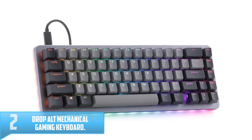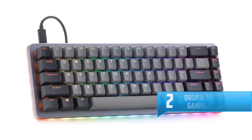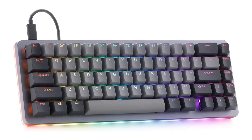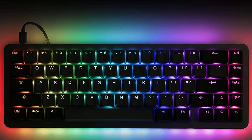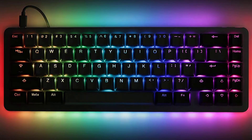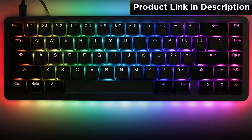Number 2: Drop ALT Mechanical Gaming Keyboard. The Drop ALT mechanical keyboard is just like the Control, but with 67 keys instead of 87. Absent of function keys, it wastes no space, but still has a full set of arrows and numerals. Constructed with a solid aluminum frame with a built-in switch plate, the ALT is rock solid. Thanks to the hot swap switch sockets, it allows you to swap switches whenever you want with no soldering required.